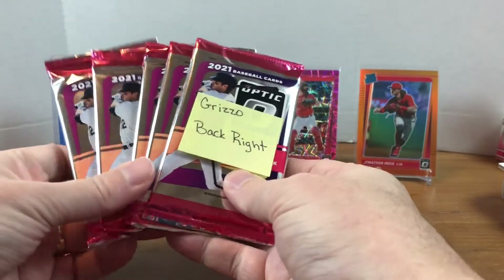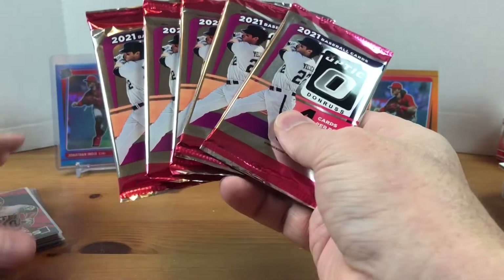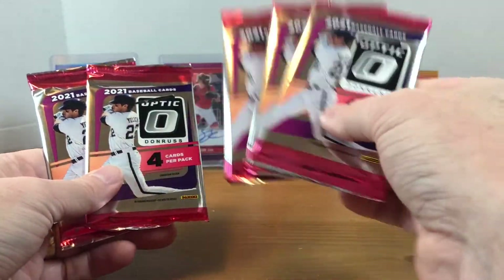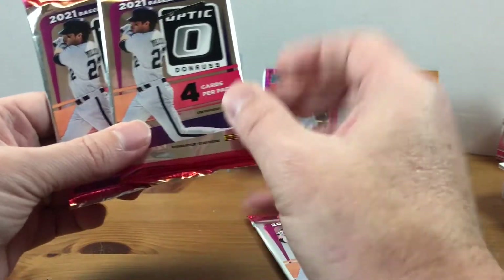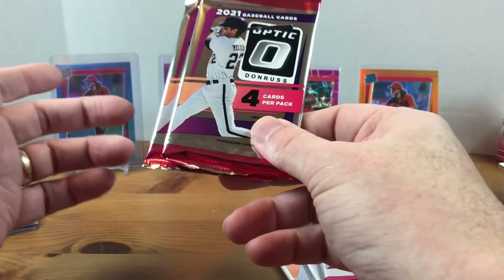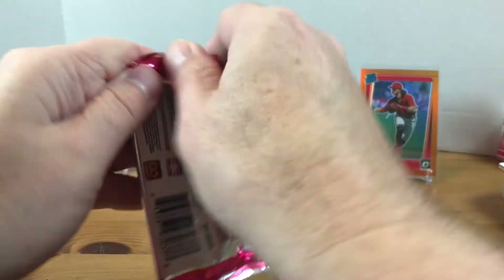So let's get to it — we got five packs of 2021 Optic, and if you come to the channel you know I am a big Optic fan. I very much want to tear into all these, but what I'm going to do — since Diamond Princess was awesome and she's paying this forward to her patrons — I'm only going to open three of these. The other two I'm going to add to my giveaway pool, so these will be eligible in my giveaways and the Grizzle boxes. One of them could possibly end up in the 350 subscriber giveaway I'll be picking on December 1st.